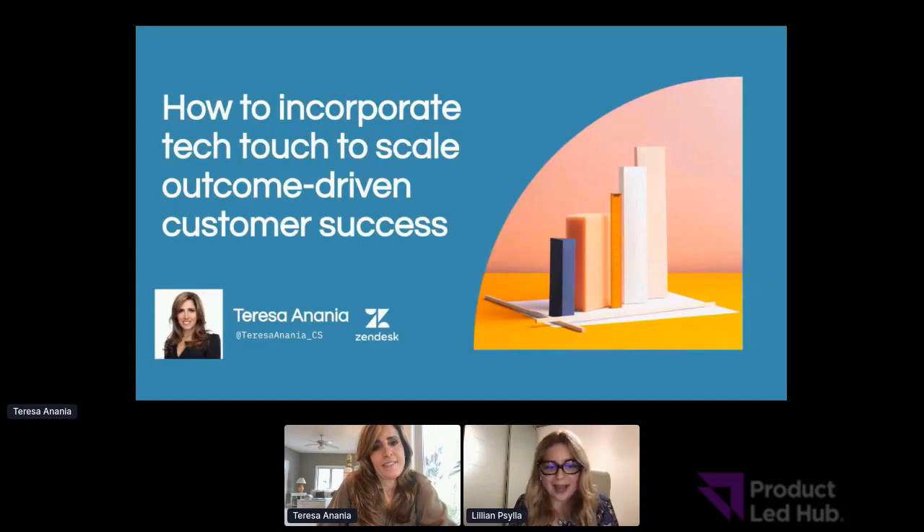Welcome back to PLG Disrupt. We are together with the amazing Teresa Ananya, VP of Global Customer Success at Zendesk, who is going to talk on how to incorporate tech touch to scale outcome-driven customer success. Welcome, Teresa. I'm great, and thank you so much. I'm super excited to share this topic.